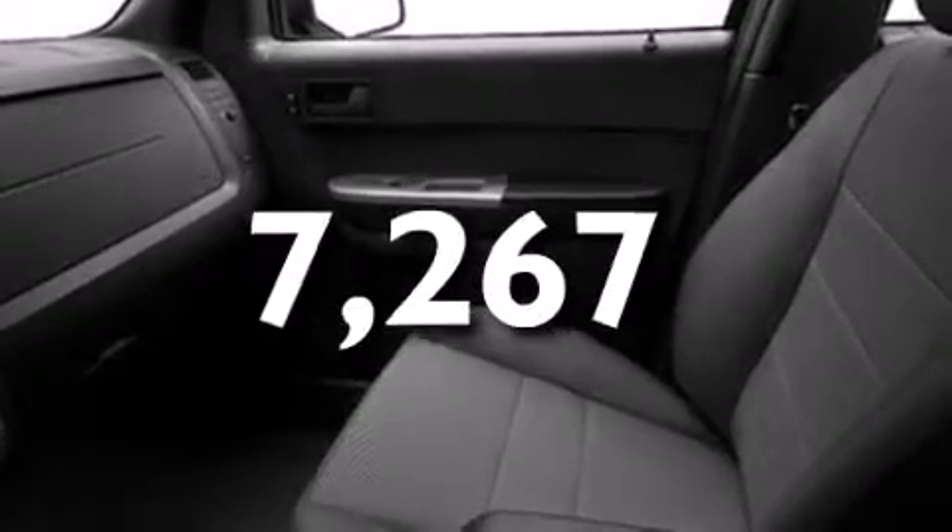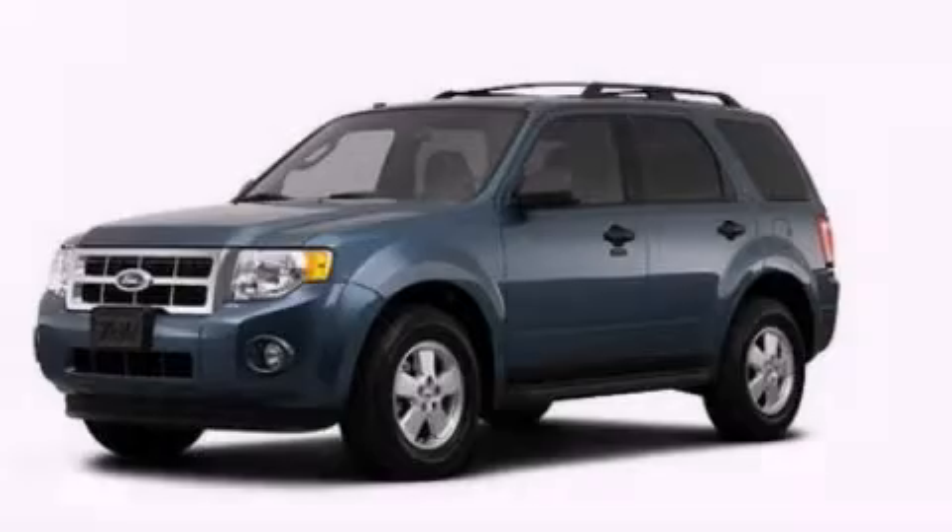This vehicle has fewer than 8,000 miles on the odometer. Please call today to reserve this vehicle for a test drive.